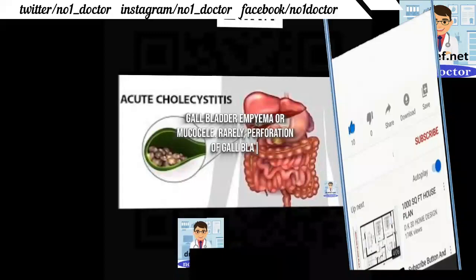The end result may be empyema or mucocele. Rarely, perforation of the gallbladder and calculous cholecystitis can occur.